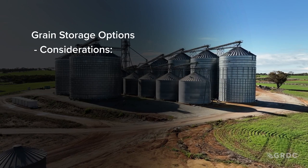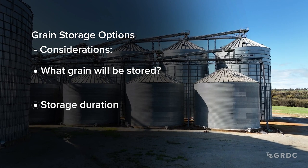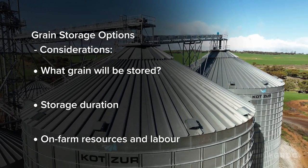It's about matching what grain you're trying to store, how long you're going to store it, and what resources you've got available on farm — whether it's high capital outlay or whether you've actually got access to labour for those more temporary types of storages. So do you want to run through the pros and cons of different types of storage?